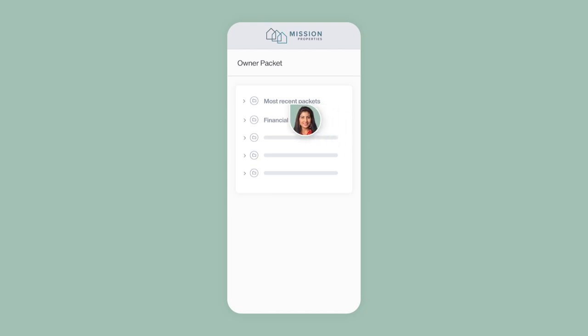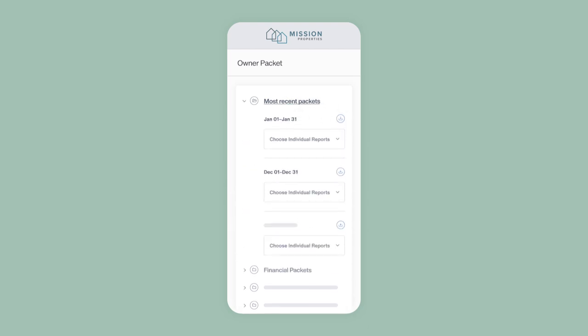And owners have instant access to statements, important documents, reports, and work orders right from their phone via the owner portal.